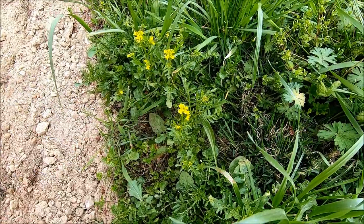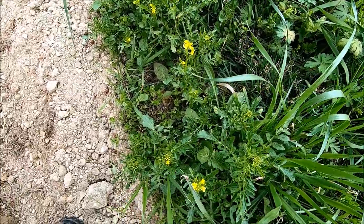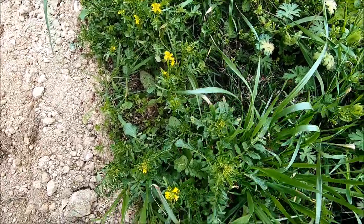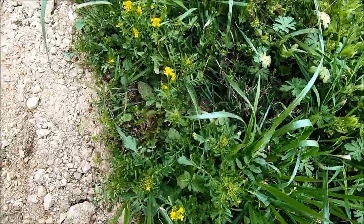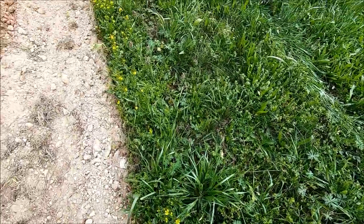These right here are creasy greens. Some people call them wintercress, upland cress, dryland cress. We call them creasy greens around here.